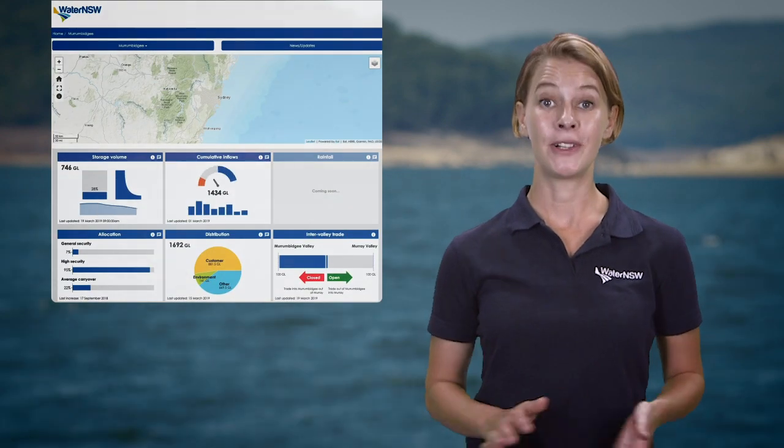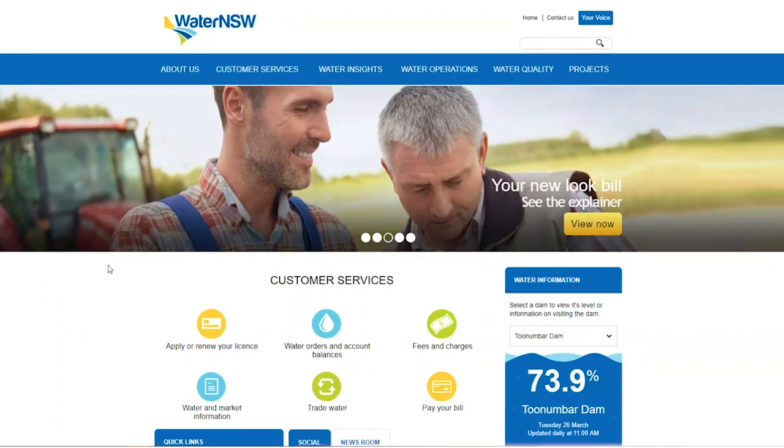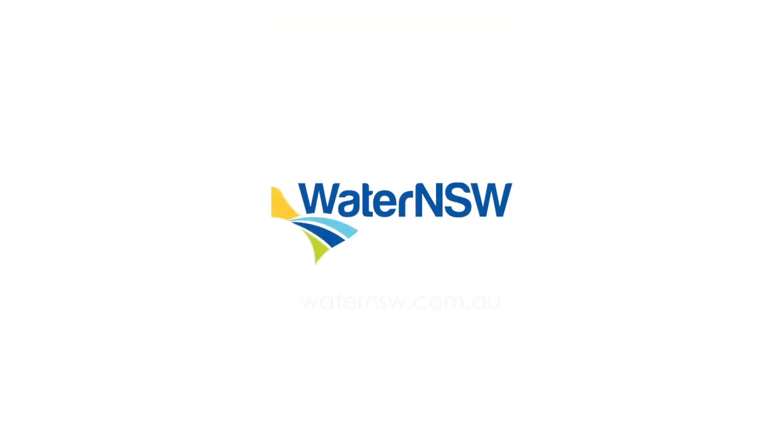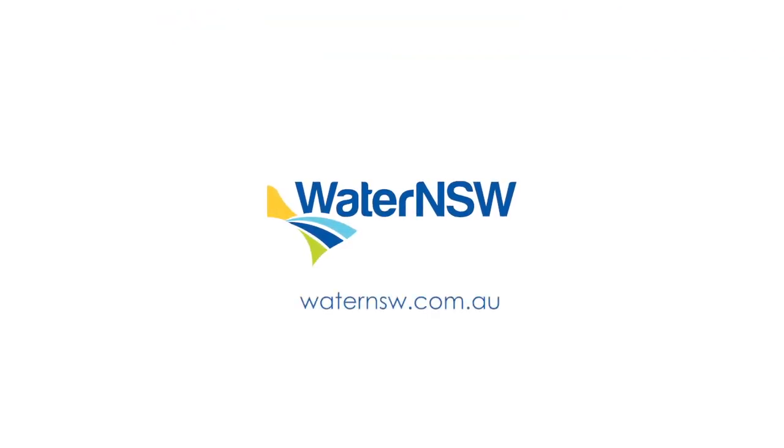Information on all of this is publicly available. To learn more, go to our Water Insights portal on our website or simply go to waternswales.com.au.